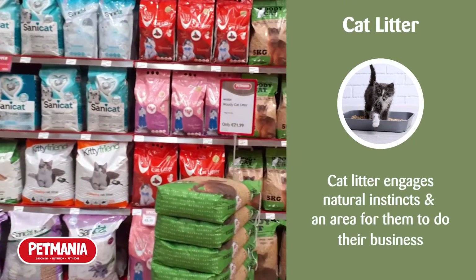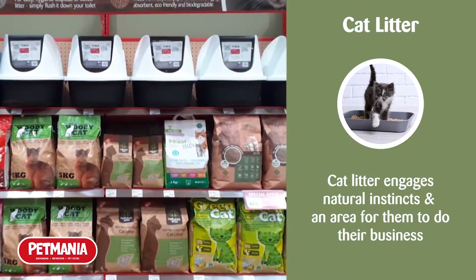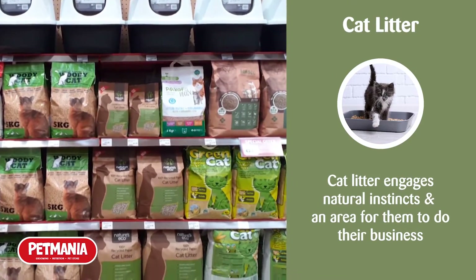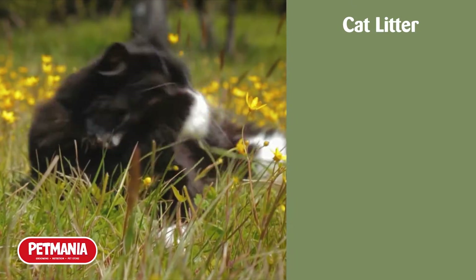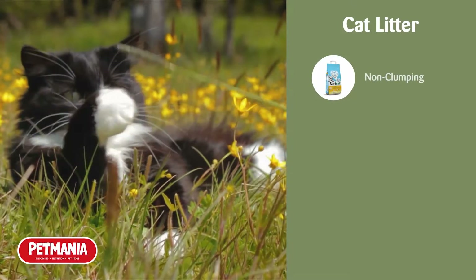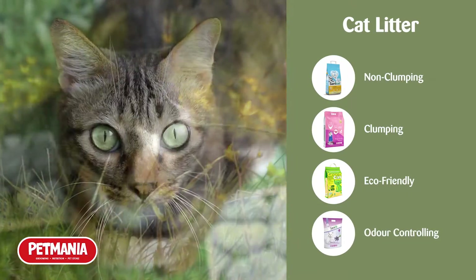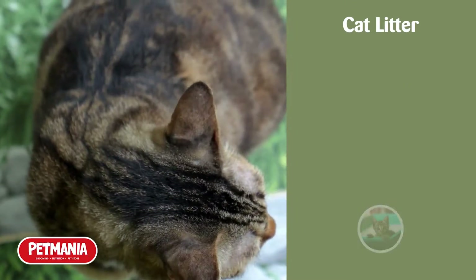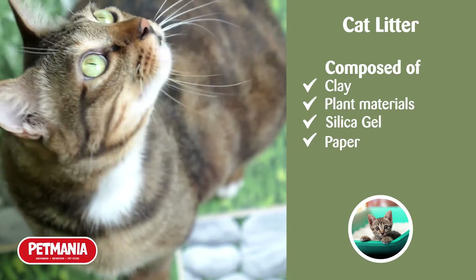As a whole, cat litter is excellent at simulating the natural instincts of your cat, but also controlling odours and providing specific areas for your cat to do their business. There are multiple different types of cat litter, but the main ones are non-clumping, clumping, eco-friendly, and odour controlling litter. These can also be made out of clay, plant materials, silica gels, paper, and wood.